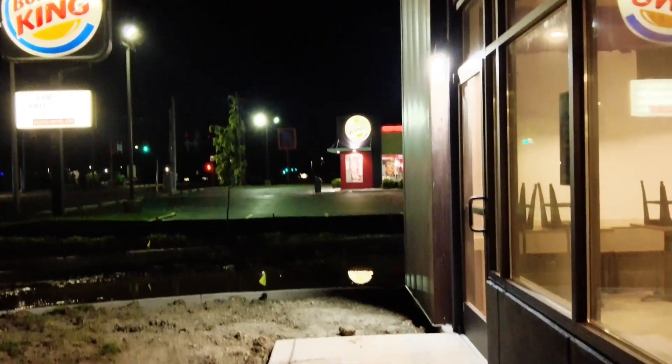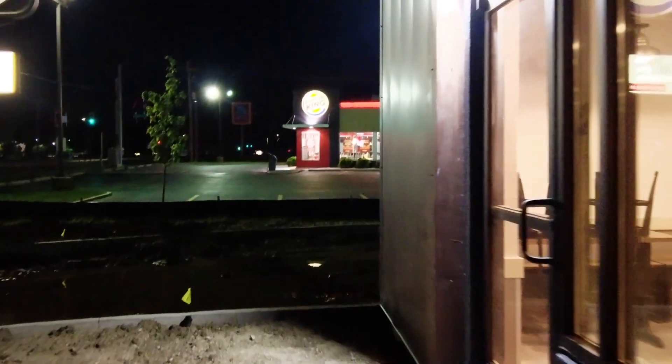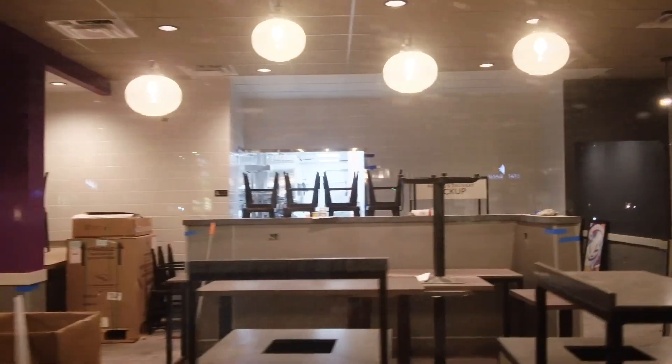I don't know if I'm going to walk through that drive-through area. It's pretty muddy. Pretty wet and muddy there. Cool stuff.